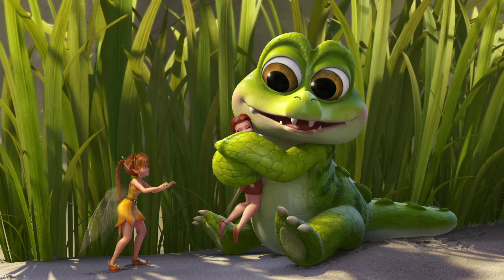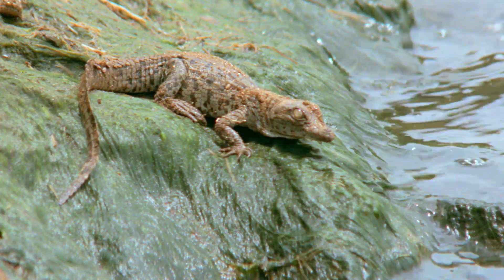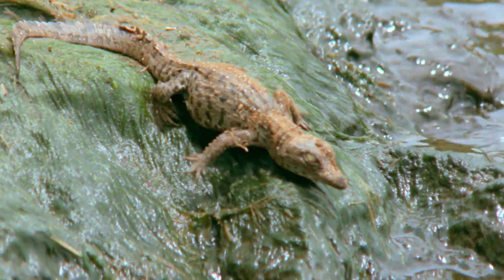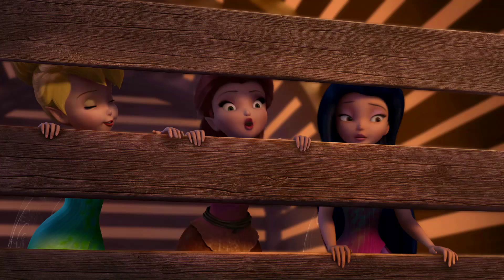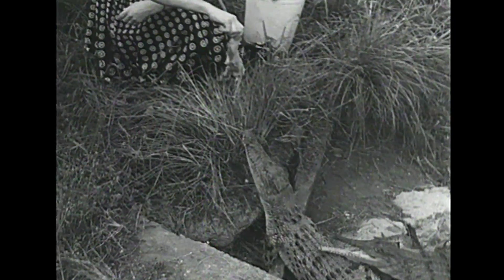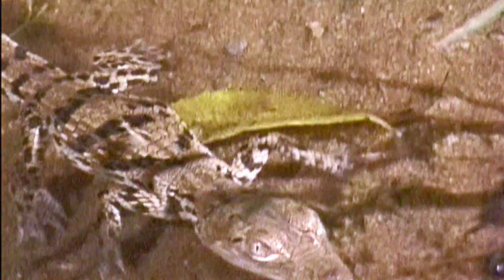When babies are born, they imprint on the first thing they see. Imprinting is when a baby animal — in this case a croc — develops an affection for whatever it thinks is its mother. There are cases where crocodiles appear to have imprinted on humans, but don't try it. Baby crocodiles are born with a hunting instinct.